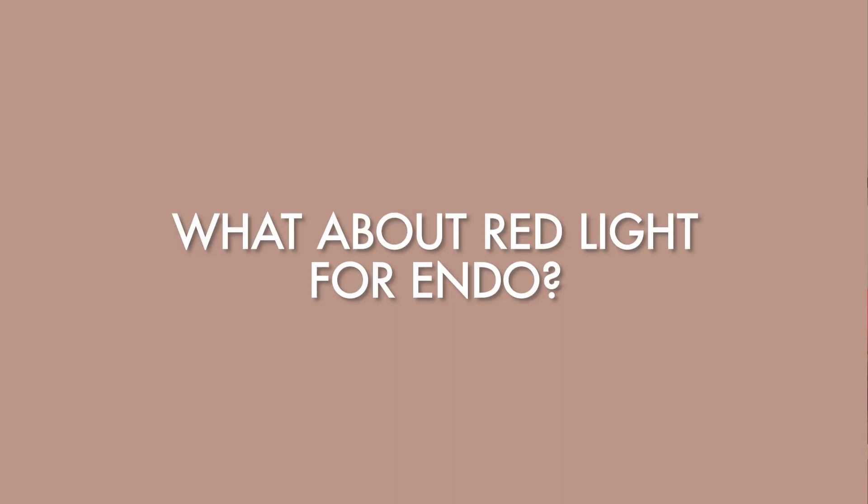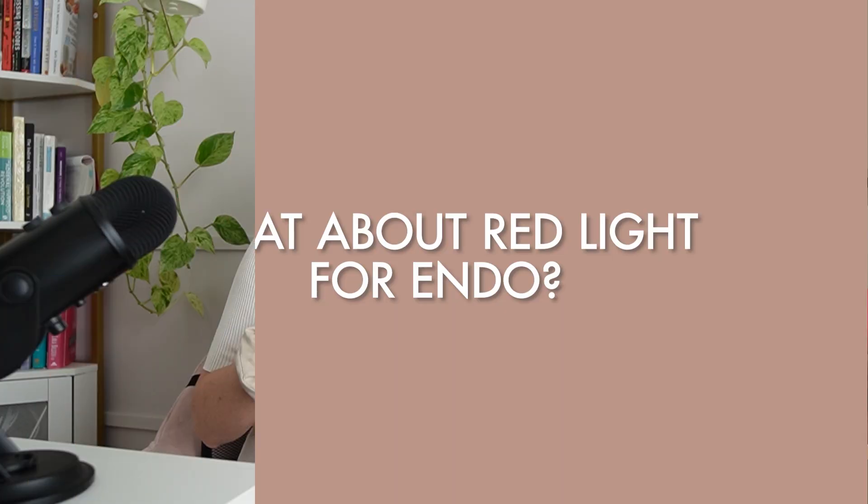T4 is the thyroid hormone made mostly in the thyroid, and then it goes into the periphery — specifically into the gut and the liver — where it's converted into active T3 thyroid hormone. T3 does the bulk of the job: regulating metabolism, digestion, supporting body temperature, and so on. So naturally we want a healthy T3 to T4 ratio. Now let's dig into red light therapy and its applications specifically for endometriosis.